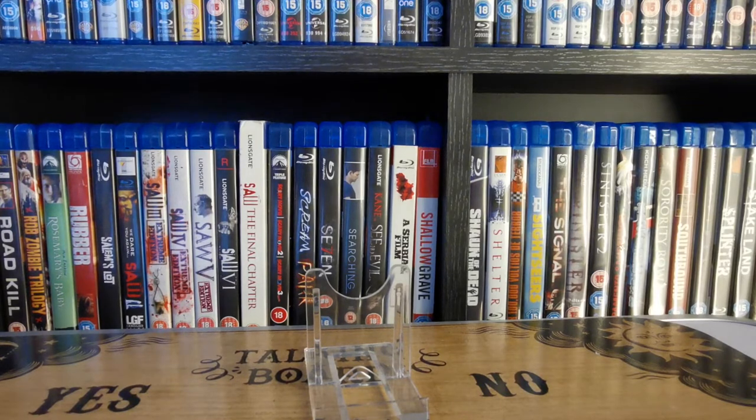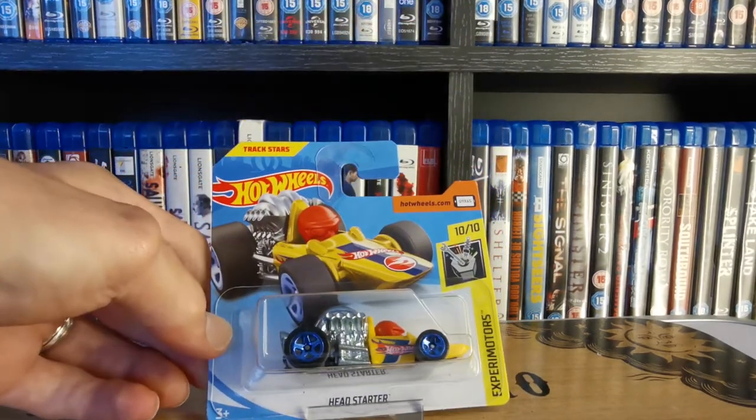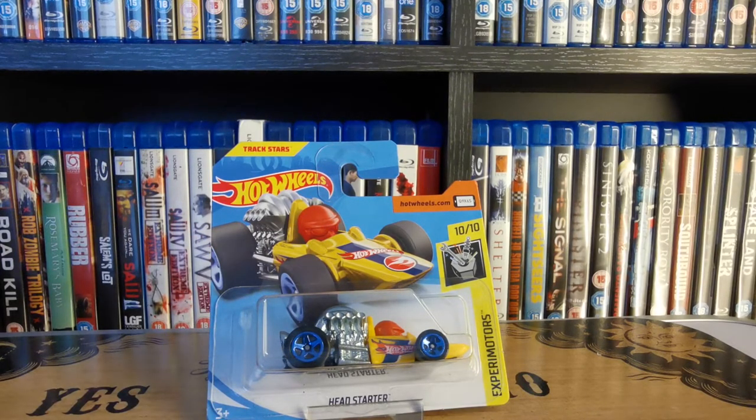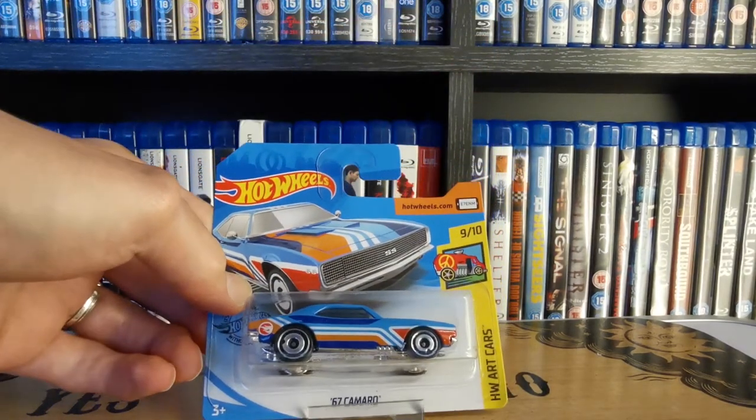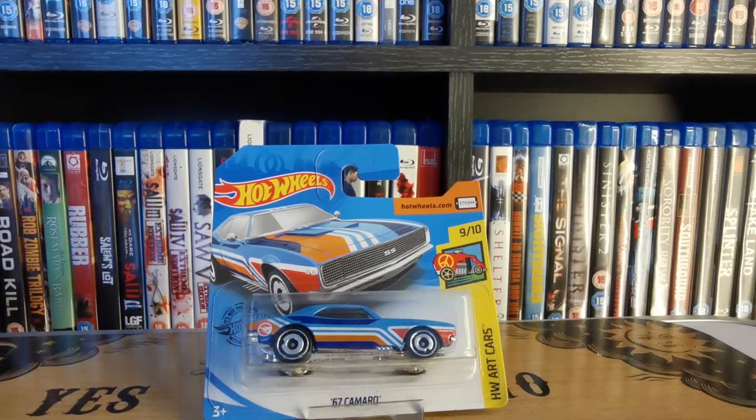Next up — saw dozens of these when they got released. We have Head Starter as part of the Xperi Motors series, quite a funky one with a big engine on the back and a little racing driver with his helmet popping out. Then next up, also saw a few of these over time — an awesome American muscle car, the '67 Camaro. The treasure hunt release came out as part of the Art Cars series. Love the design on that one.